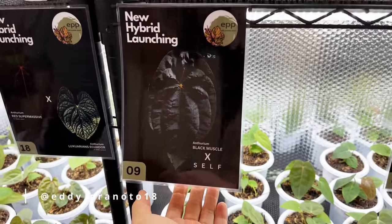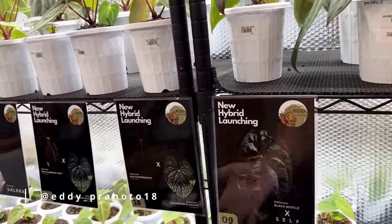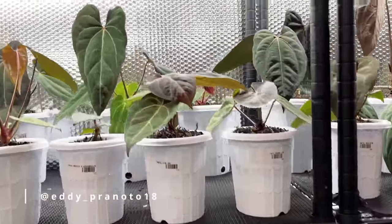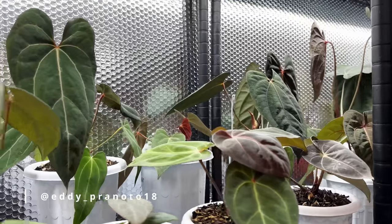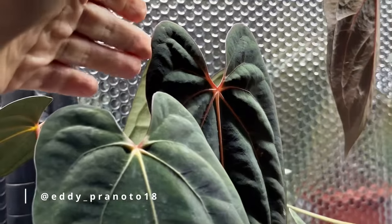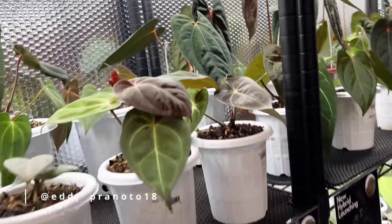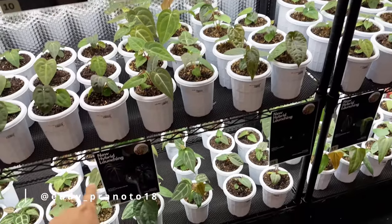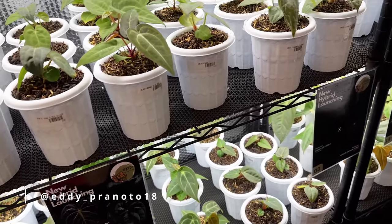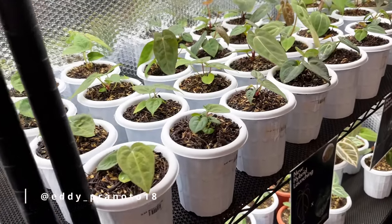I know that you guys are not here physically, but he has all these signs here. This is a lot of products — very interesting, very overwhelming. I can only show you snippets of it; feel free to reach out directly if you are interested. Some of this is really beautiful — look at that amazing sinus. These are still quite young, but you can see the parent plants are here in the photos. He's probably the number one hybridizer in Indonesia for anthuriums right now.